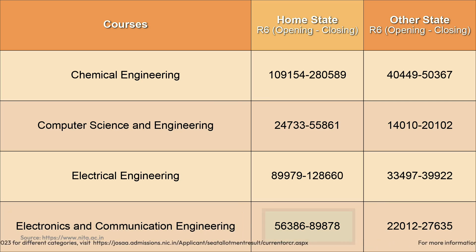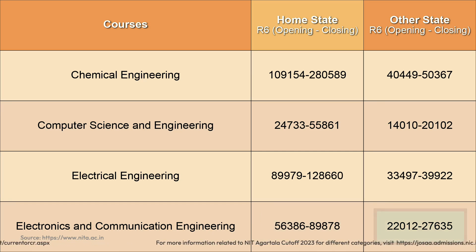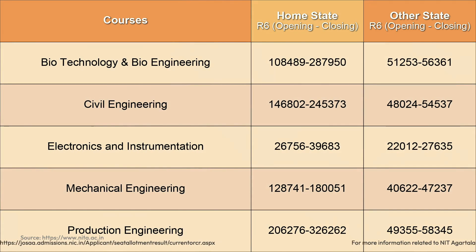For Electronics and Communication Engineering, the opening rank was 56,386 and closing rank stood at 89,878 for home state candidates. For other state candidates, it started at 22,012 and closed at 27,635. For all other branches, you can pause the video or take a screenshot. For category-wise cutoffs — SC, ST, EWS or girl candidates — visit the link given in the description.